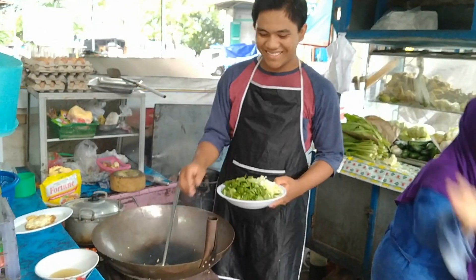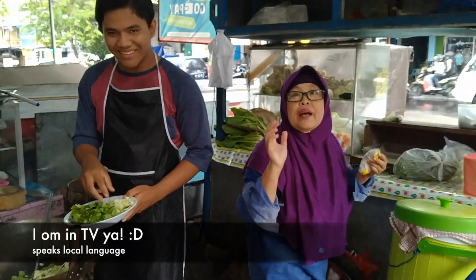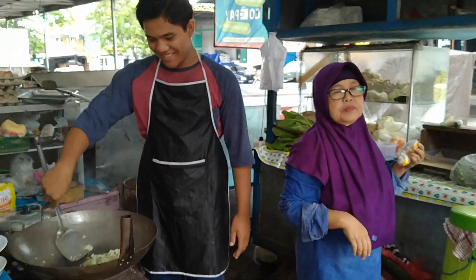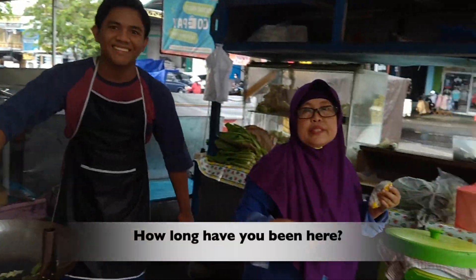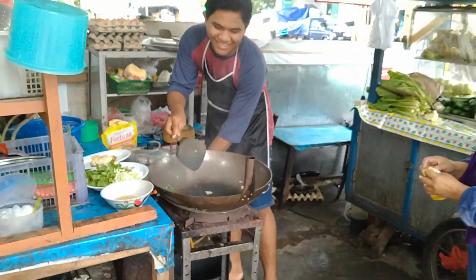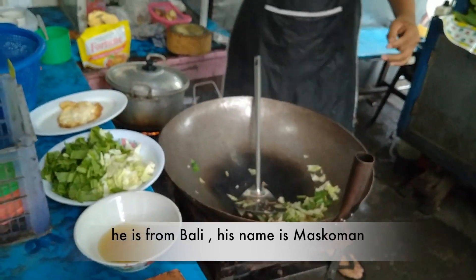Hello. Hello. Where are you from? I'm from Java. This is from Bali — he's called Mas Komang.